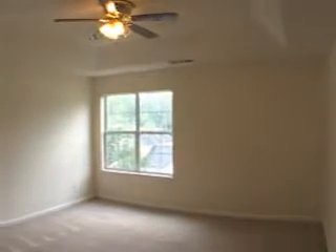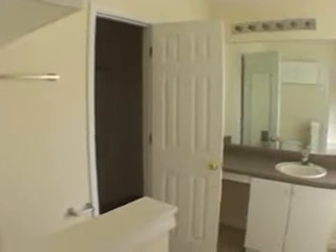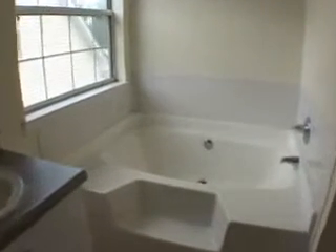At the end of this hall is the hall bath, and directly across the hall is this spacious master suite. It features a tray ceiling, and it also has a private master bath with walk-in closet and a separate bath and shower.